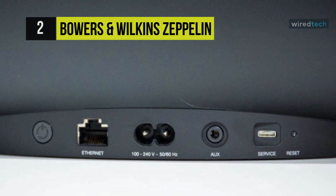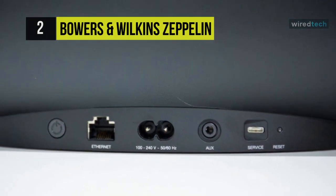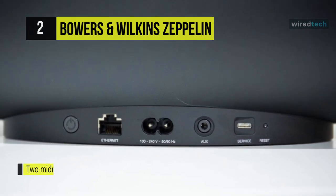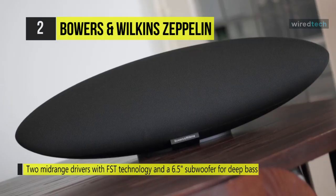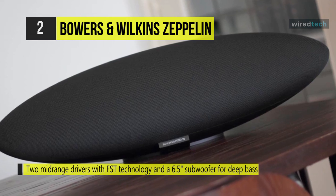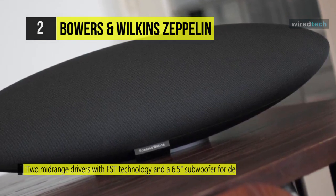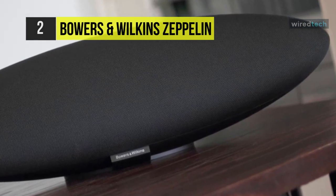You can use the Bowers & Wilkins control app to set up and control your Zeppelin quickly. It's available for iOS, Mac, and PC. You can control the Zeppelin's volume and playback functions remotely. There's a touch-sensitive control panel at the bottom that lets you select the playback source between Bluetooth and 3.5mm Aux ports, along with volume navigation and a play and pause button at the top.